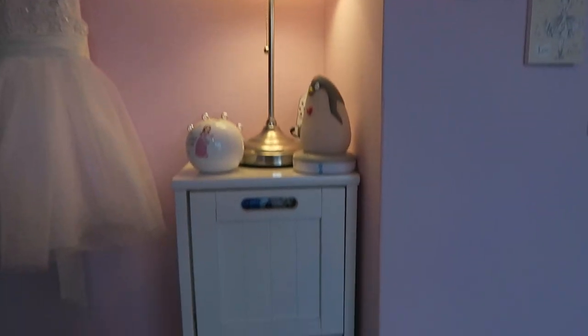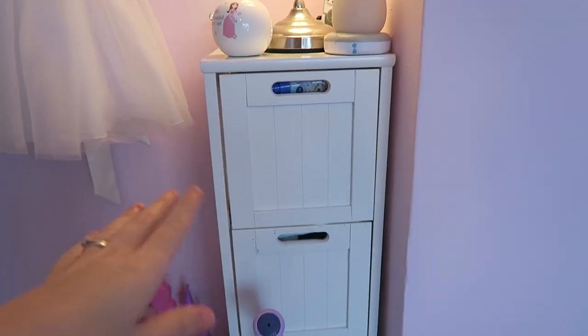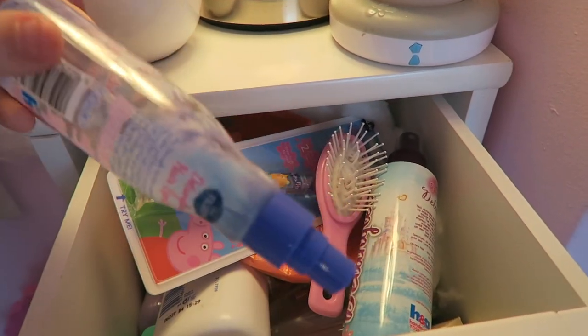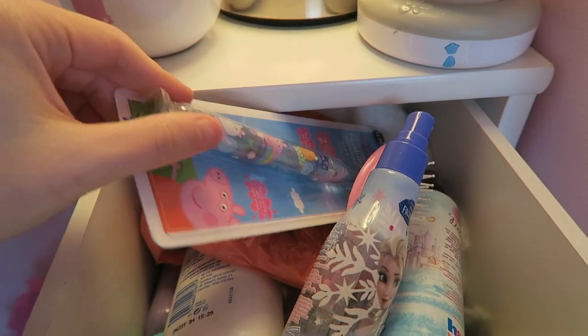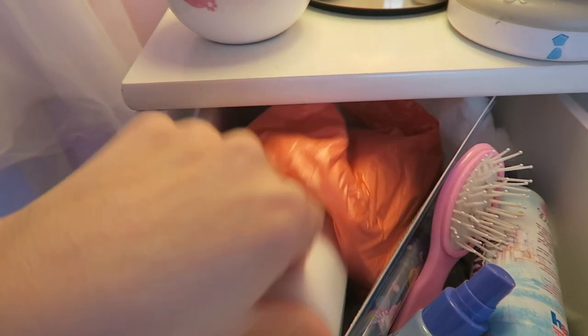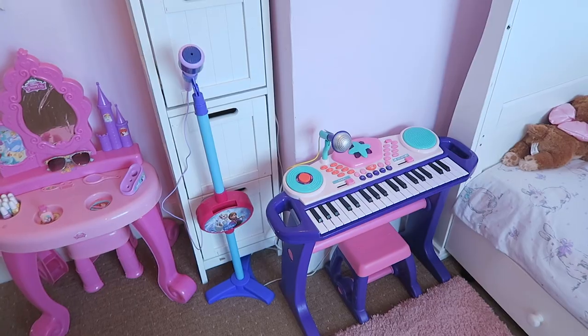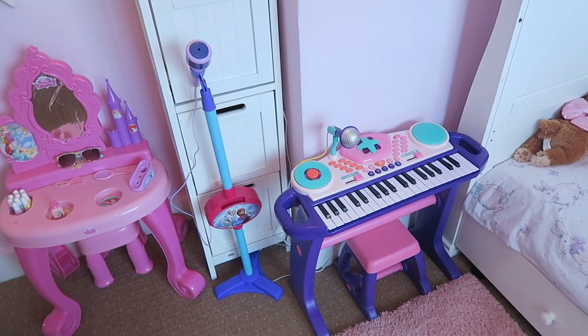That's her little display there. And then in here — I'm not going to go in detail — but this is where we keep all of her toiletries. So like all her hair stuff, we've got a spare toothbrush there, all her creams, powder, all that stuff, and nappies, wipes — everything like that is in this tower.